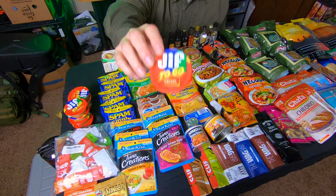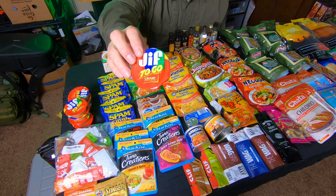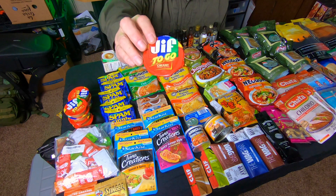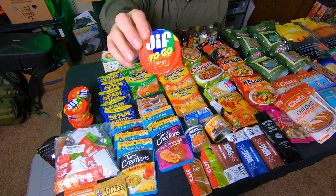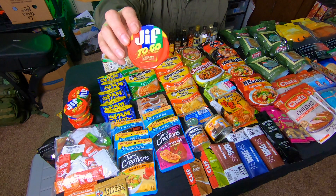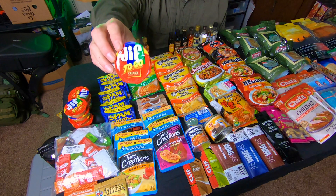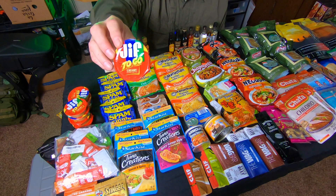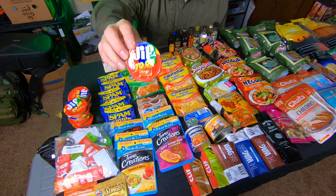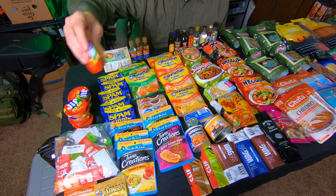Another item that's super easy to find in stores is peanut butter. Keeping a big container in your preps is good, but for travel I like these little to-go cups from Jif. They keep a very long time — peanut butter has a very long shelf life. It's great because it's packed with protein, which is such an important thing when stocking up on food. You can put it on bread, crackers, tortillas, bagels, or eat it right out of the cup.